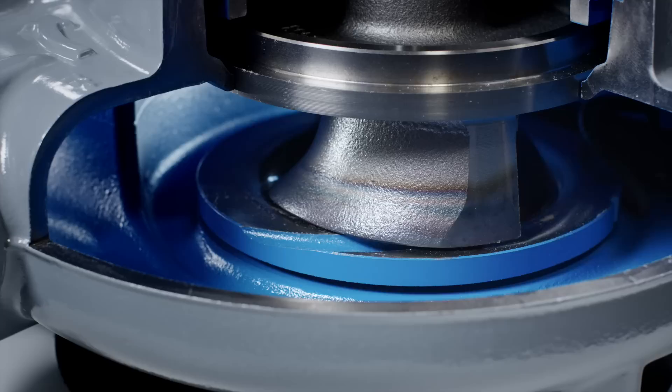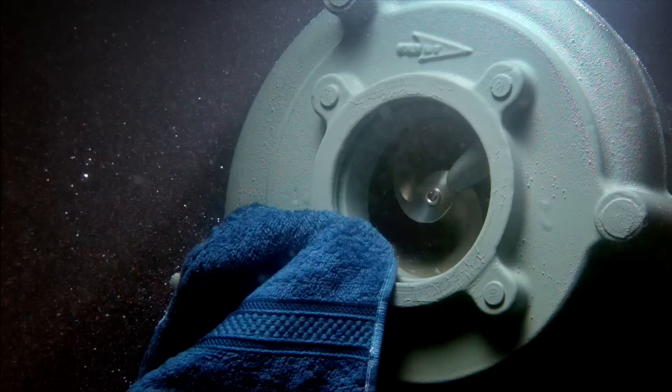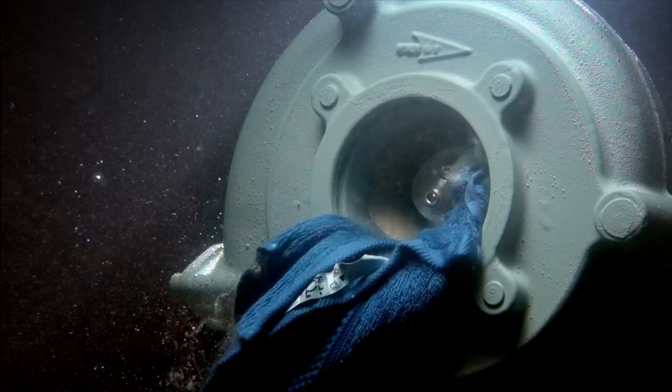If a large object enters the pump, the impeller will move upwards and let it pass through. This N-Technology ensures sustained high operating efficiency of the pump.